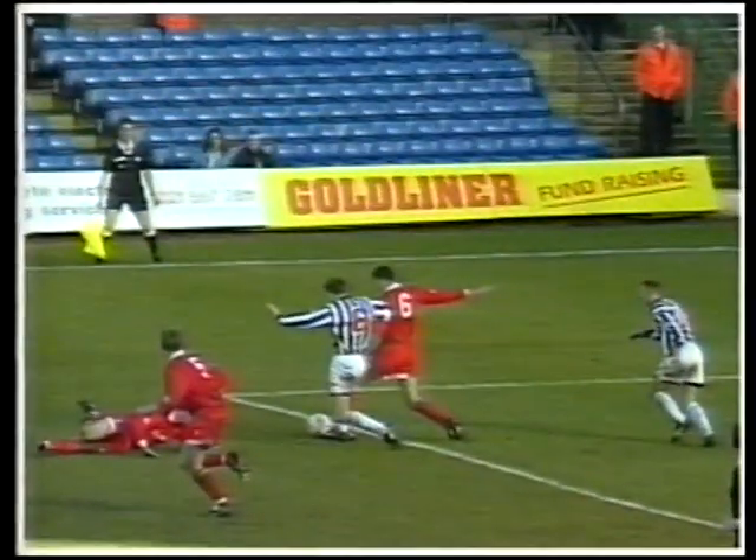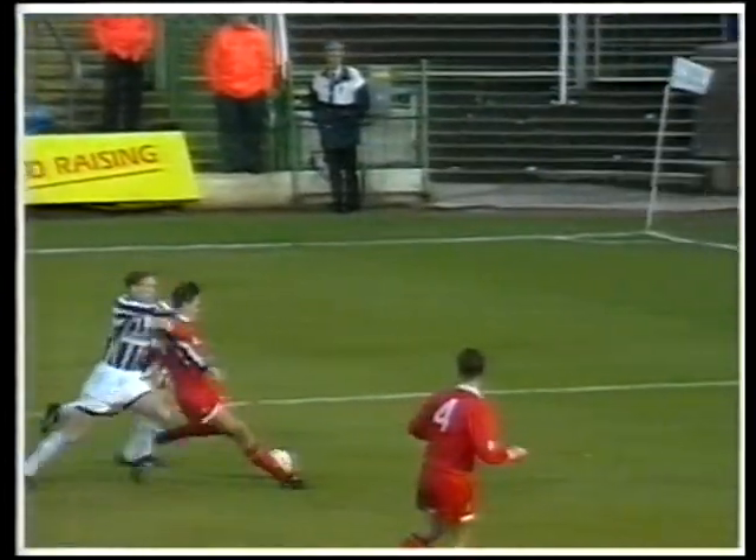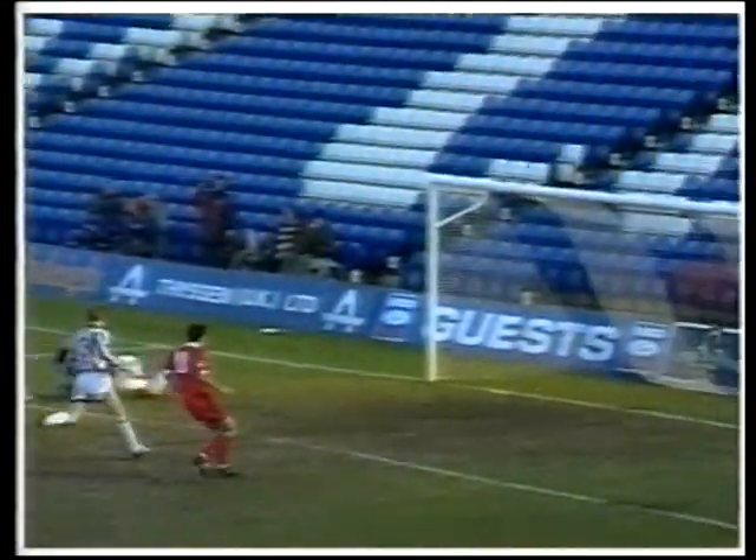Yeah, he's a good, strong player — here, his left foot, his favourite foot, he battles his way through there. Short back-lift and strikes the ball on target.